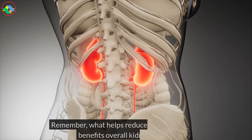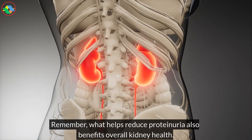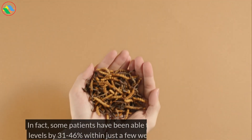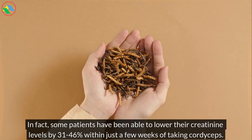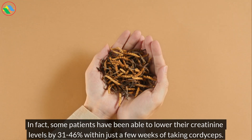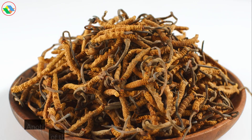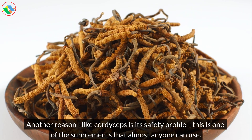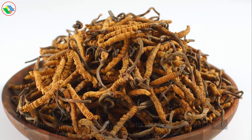Remember, what helps reduce proteinuria also benefits overall kidney health. In fact, some patients have been able to lower their creatinine levels by 31–46% within just a few weeks of taking cordyceps.